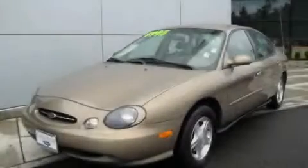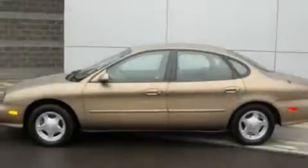This is a 1999 Ford Taurus. It has a 3.0-liter six-cylinder engine and an automatic transmission.